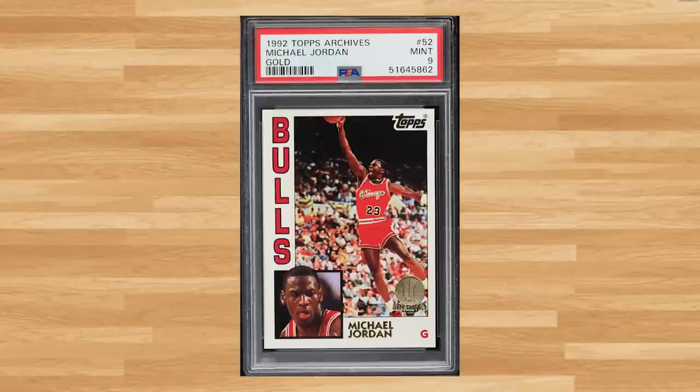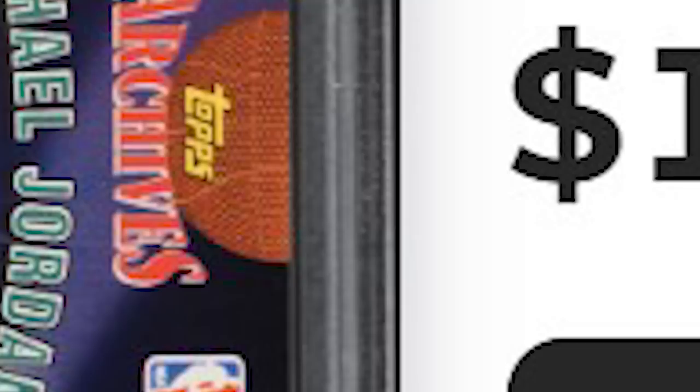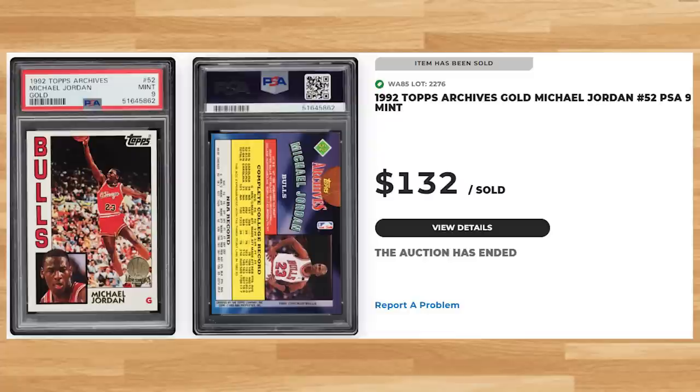Up next at number 17 is this 1992 Topps Archives Gold Michael Jordan, card number 52. This was a PSA 9 and it sold for $132. Graded 912 times by PSA, this Jordan is a pop of 456 in a PSA 9, with 104 copies graded higher in a PSA 10.